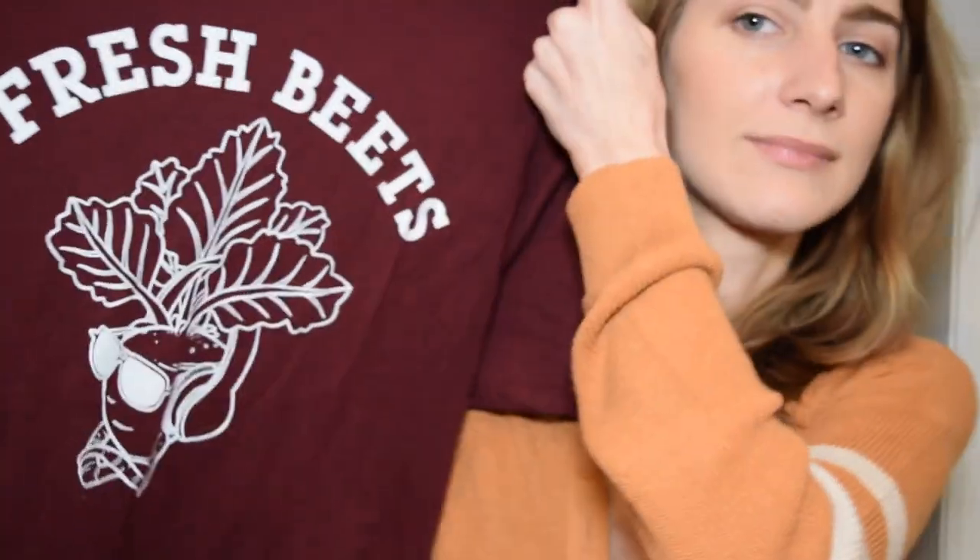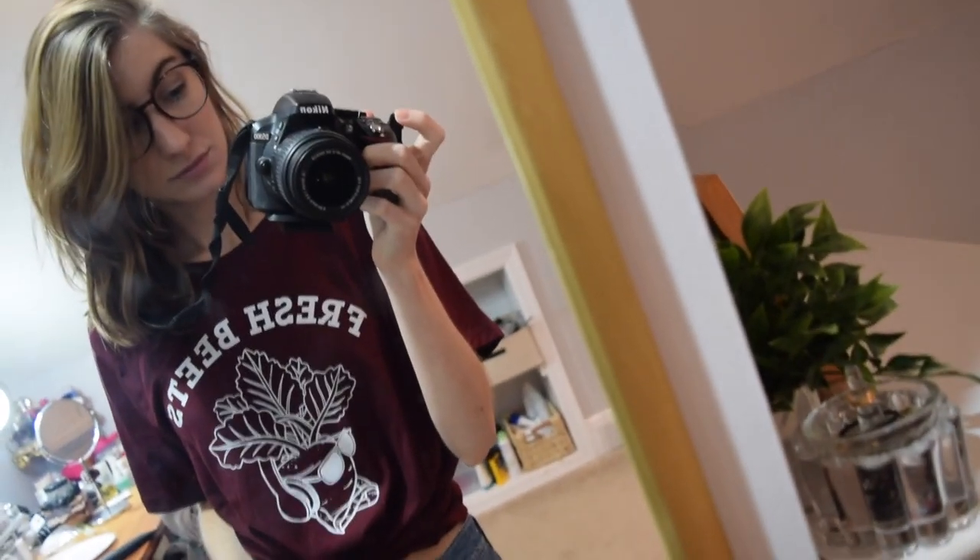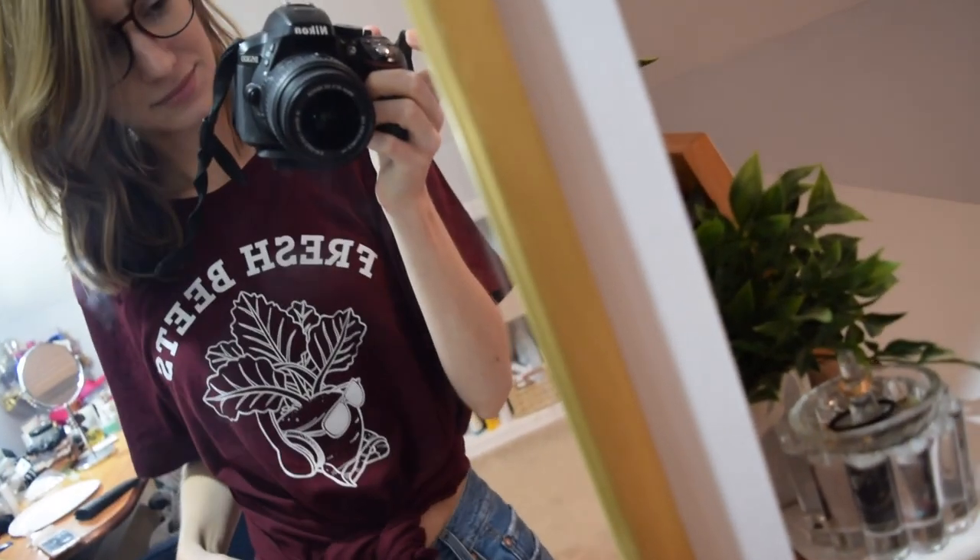This shirt - you guys are gonna hate it, I can just say that right now. About 90% of you are gonna hate this shirt, but I love it. It's so cheesy that when I saw it, I was like, I'm gonna buy that shirt - and it was $7. It's a marooned t-shirt from the men's section of Old Navy, and it says 'Fresh Beats' - it's a beat wearing headphones and sunglasses. I'll probably just wear it to bed, but come on.